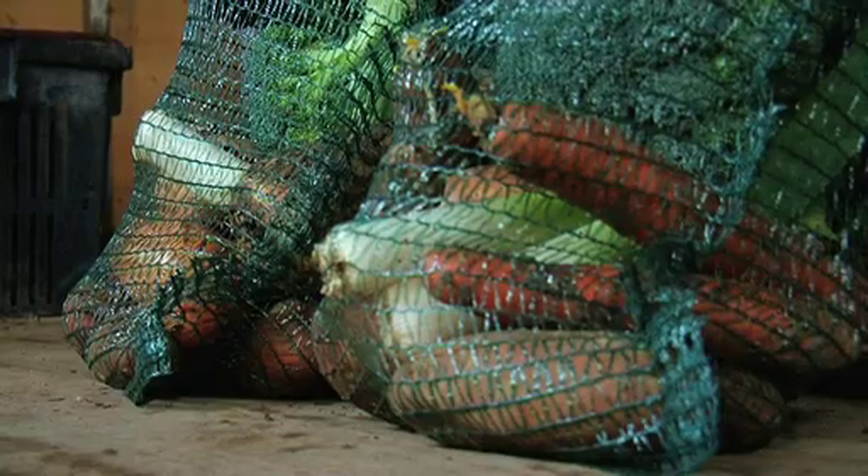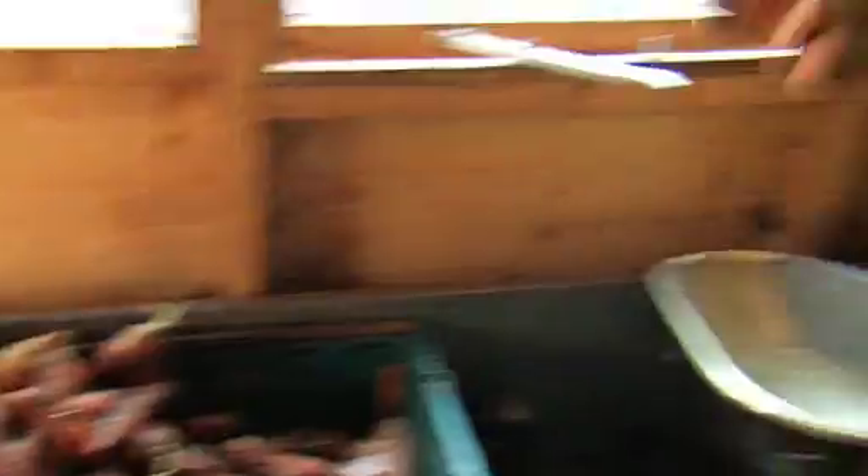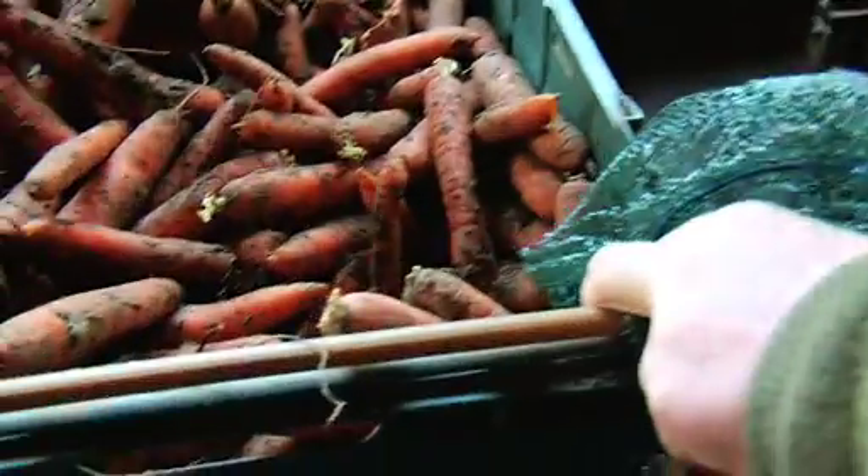We have this very personal relationship with our customers. We can discuss with people what it is that they really want, and what our customers want is the basics. We're not into the frivolities — we're into wanting to feed people good healthy food for their dinner every day.